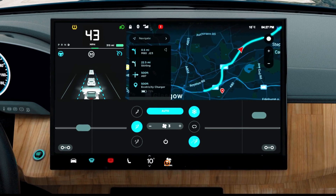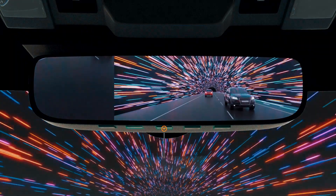Advanced HMI enhances visibility in any lighting environment to improve safety and driving experience, while adding brand style to fully integrated cabin ecosystems.